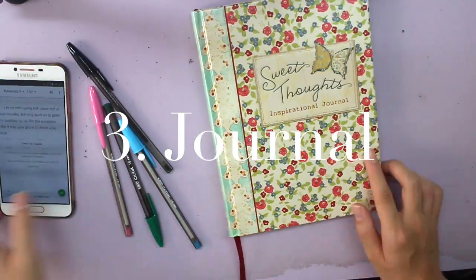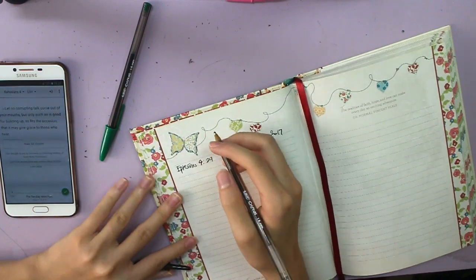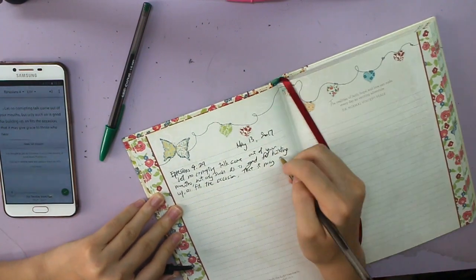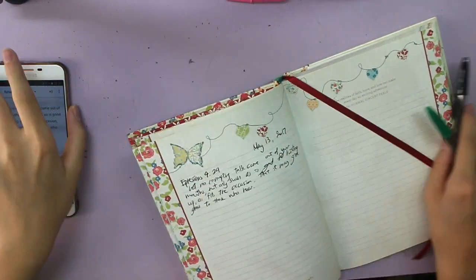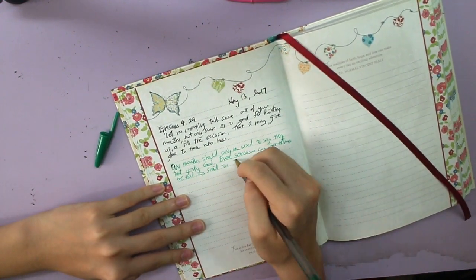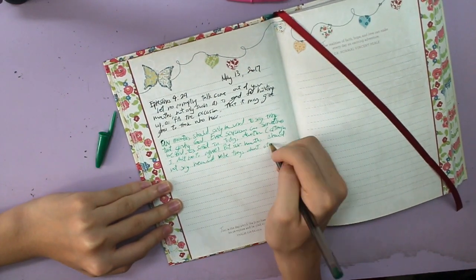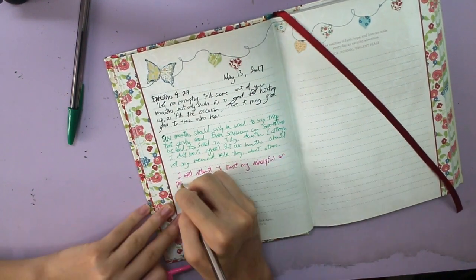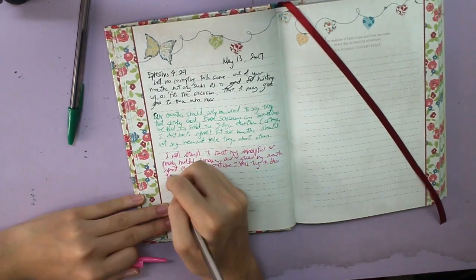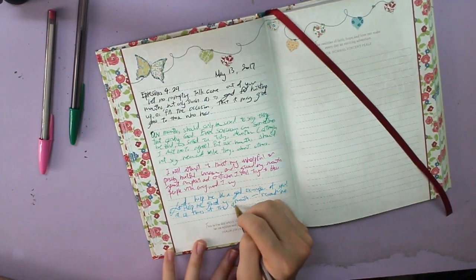The third thing I do is journal, and this depends on how I'm feeling. Some days I write in my Bible study journal — writing down a verse that stuck out to me from the devotion and my thoughts on it and how I can apply it. If I don't feel like doing that, I write in my normal day-to-day journal for a page or two — just a stream of consciousness. I think this is one of the best ways to begin my mornings because when I write down all my thoughts, I empty out my mind so I can be focused for the rest of the day.